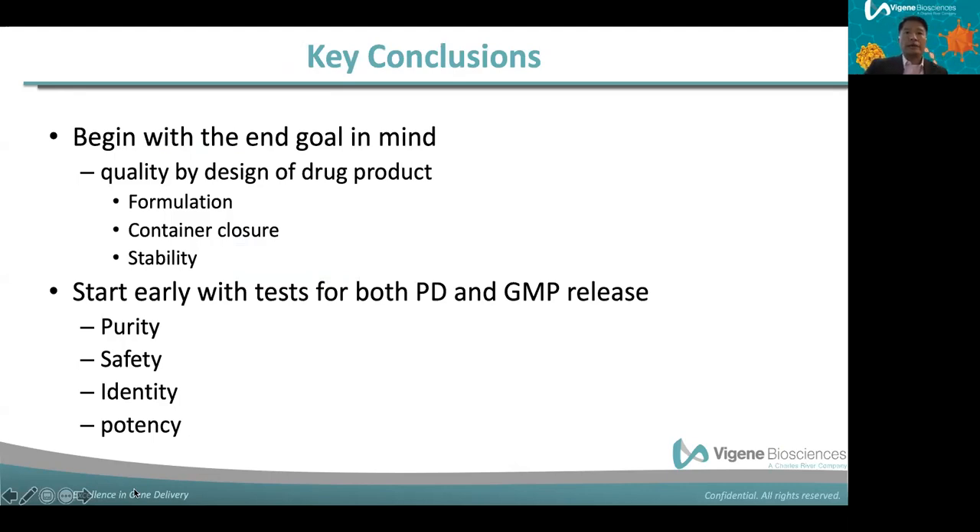We are reaching the end of this webinar. I hope I have given you a good enough picture to understand what a good gene therapy looks like, and when you design your gene therapy, you will have formulation buffer, container closure, and stability of the drug product in mind. My recommendation: please start early with testing and design from the very beginning on all aspects of gene therapy, including purity, safety, identity, and potency — for the benefit of patients with unmet medical needs.